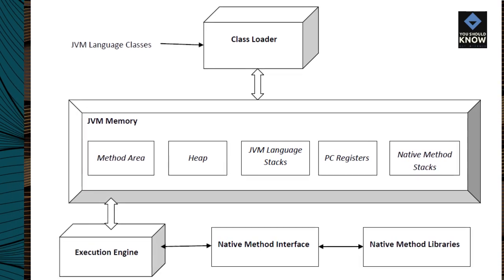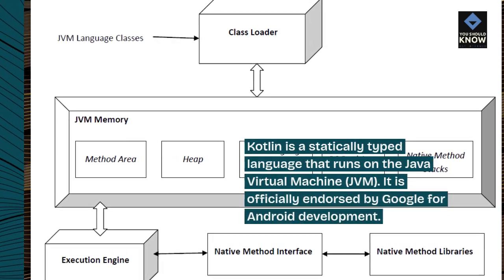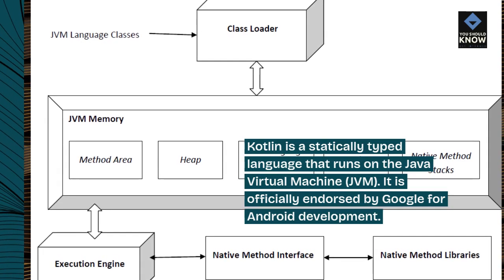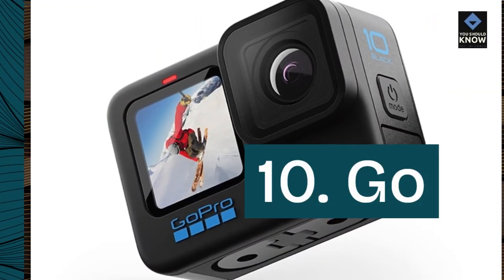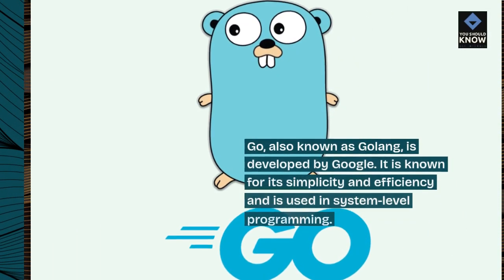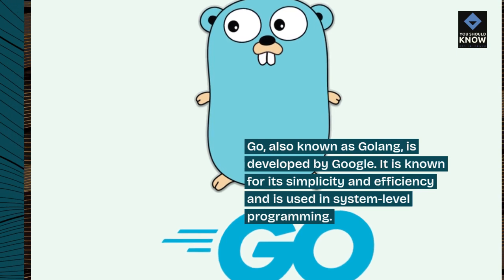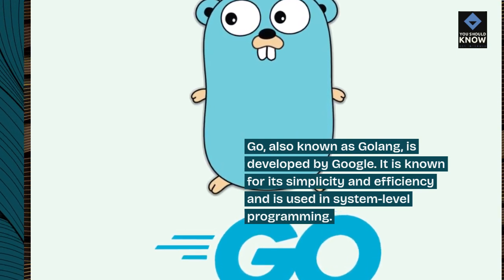Kotlin is a statically typed language that runs on the Java Virtual Machine, JVM. It is officially endorsed by Google for Android development. Go, also known as GoLang, is developed by Google. It is known for its simplicity and efficiency, and is used in system-level programming.